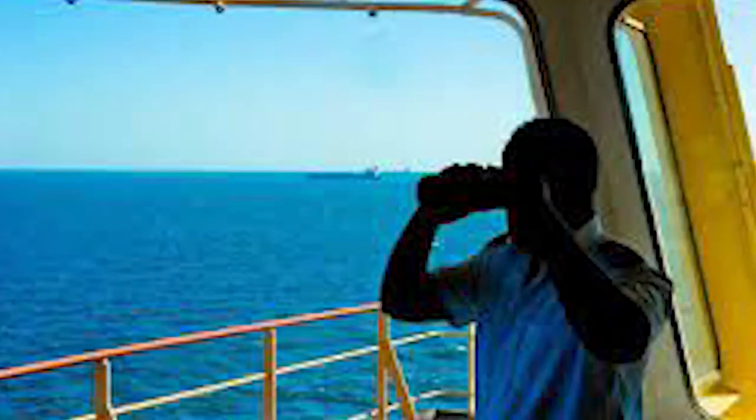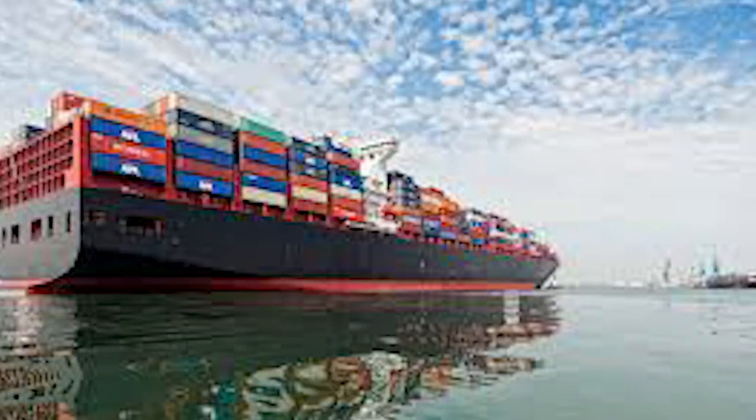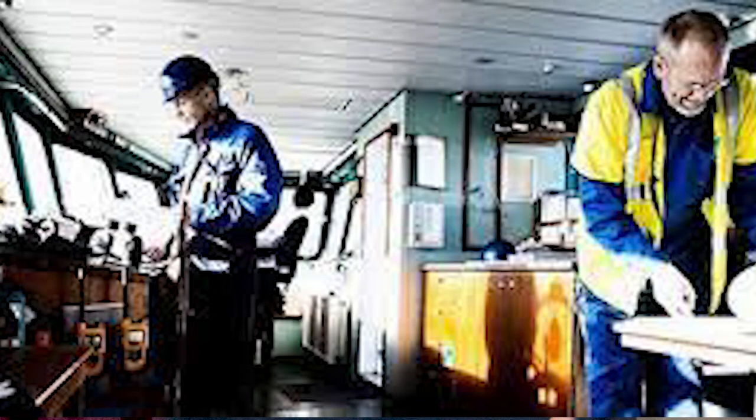Now, coming to the deck officers - what is their job? The first job of the deck officer is navigation. When the ship is going from point A to point B, let's say from India to Australia, what path is the ship going to take? Which ports is it going to stop at? Because we are talking about international waters, there are various countries and various boundaries at sea, just like on land. You have to chart a path for your ship through the waters of various countries - that is where navigation comes in.